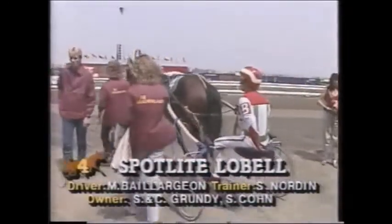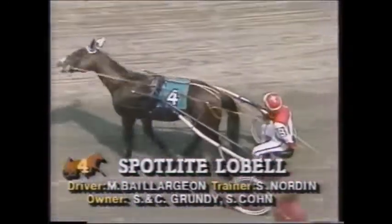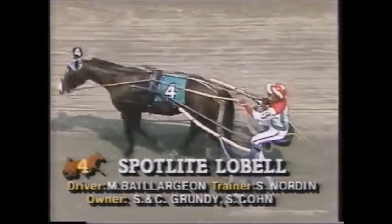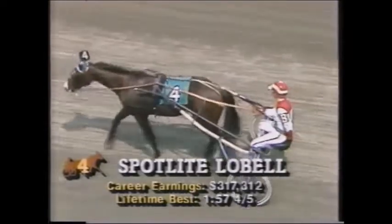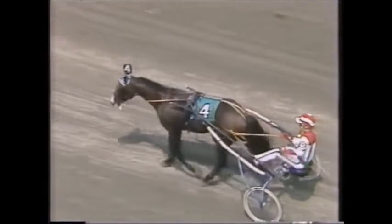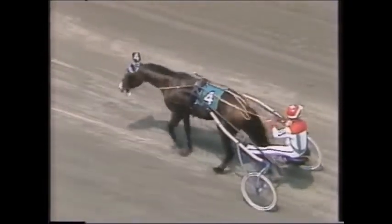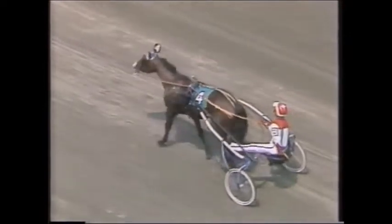There's number four, Spotlight Lobel. This horse is from Team Nordeen — and as successful as they've been with trotters, never a Hambletonian victory. This horse came from last in his previous start to finish second, trotting his mile in 156-2. A New Jersey Sire Stakes competitor, he has over $135,000 made this year, but he really has his work cut out for him in here.